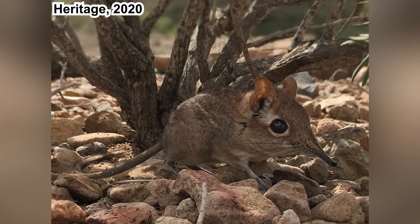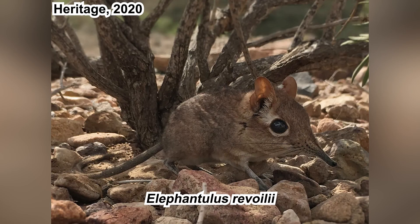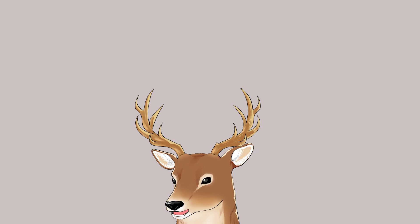Recently, the Somali elephant shrew, Elephantulus revoilii, was rediscovered after being considered a lost species for 50 years. It was thought to be endemic to Somalia, but it's now been discovered in Djibouti, showing a broader range of distribution. It has also been moved to a new genus, Galegeeska, meaning 'the inhabitant of the horn' — referring to the Horn of Africa — indicating its broader distribution.